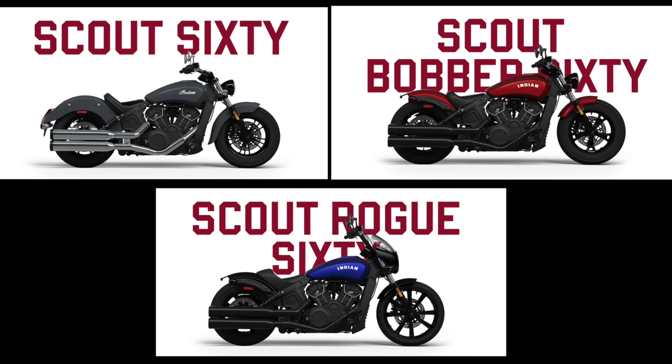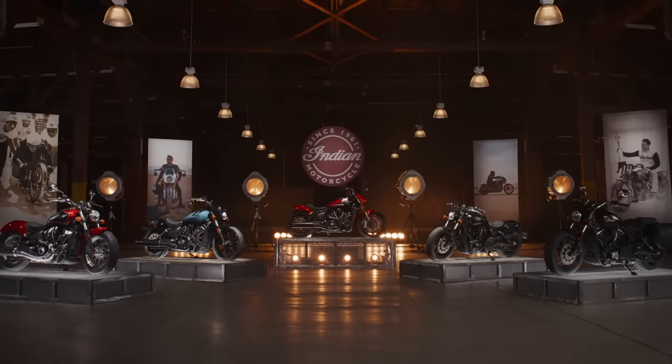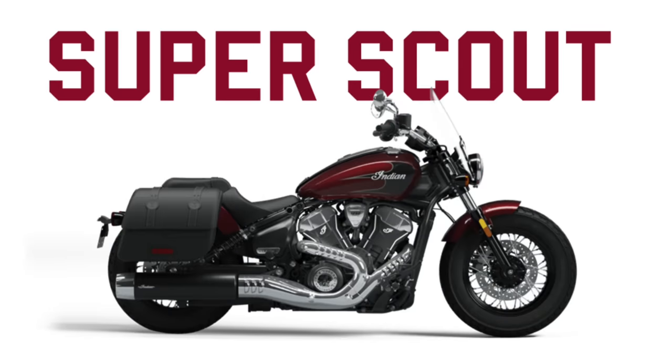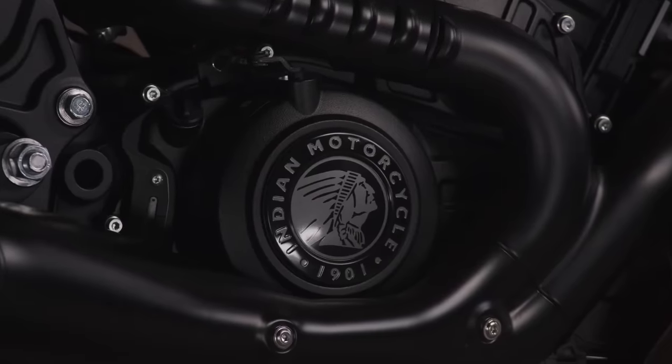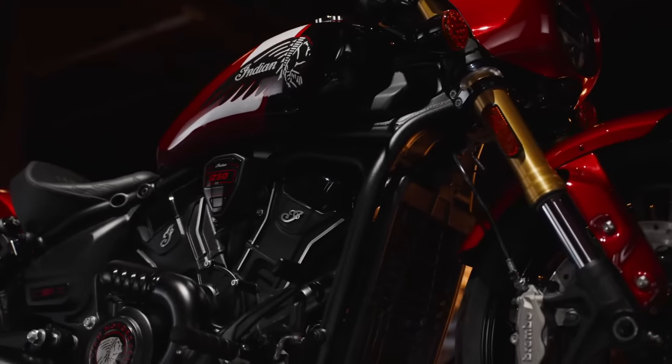By the way, the Scout 60 models in Scout, Bobber, and Rogue are still listed for sale on the Canadian website but are not part of this upgrade yet. In the larger Scouts, however, we now have the new Bobber, Sport, Classic, Super Scout, and 101 Scout — and they look pretty awesome. These five models all sport the new frame and motor, both of which are an improvement over the outgoing models.